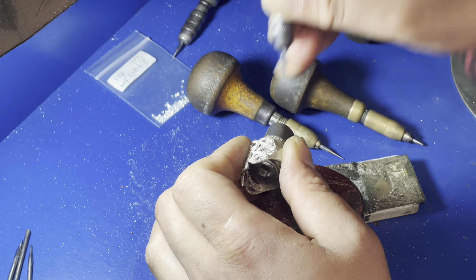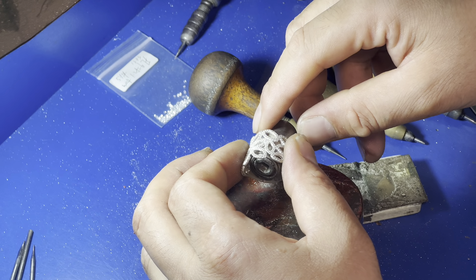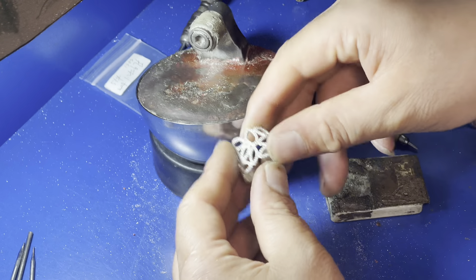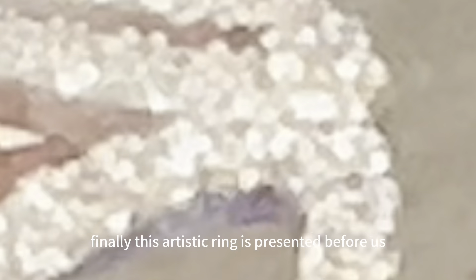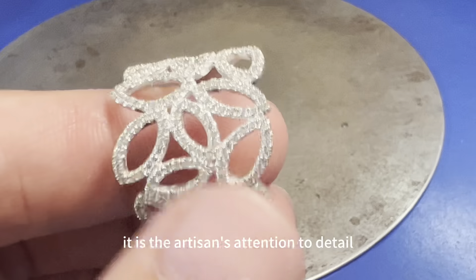As we can observe, this process is incredibly delicate, with each gemstone needing to be precisely set in its predetermined position. Often, a ring like this requires several hours of hand-setting by the artisans.